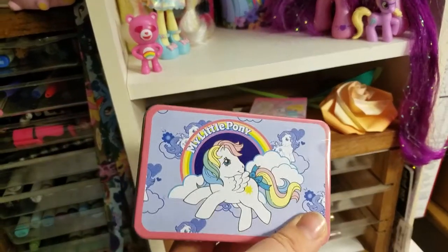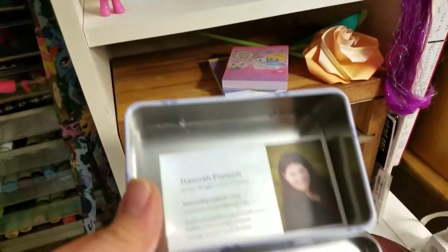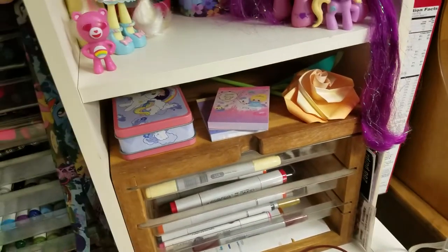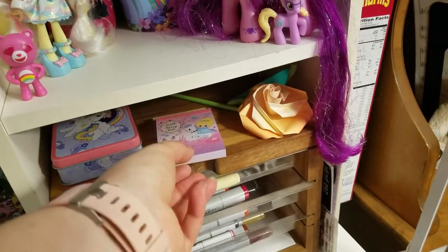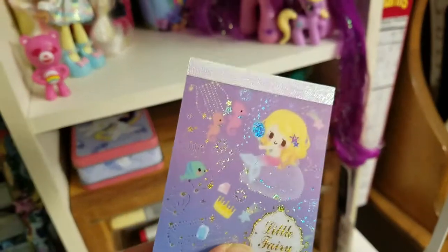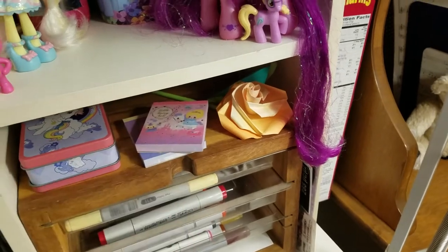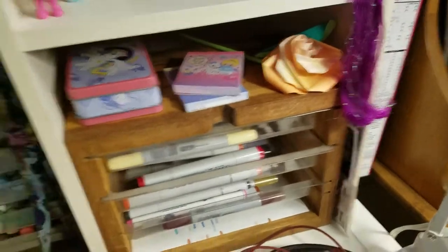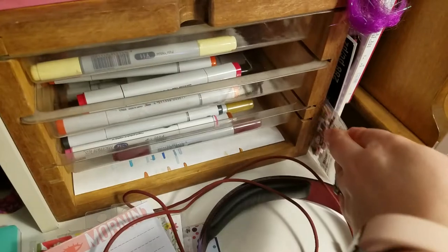I've got my Little Pony tin that has my business cards in it — those were made at Vistaprint. By the way, I apologize for my icky thing on my hand; I have a cat that likes to give me too much affection. And then I have my two little sparkly kawaii notepads that I got at a toy store in Fort Bragg — they're just really cute. I don't think I'll ever use them because they're too cute. And then this is my origami rose from Rosemary. I've got some stickers over here that I like to use for letters and things.